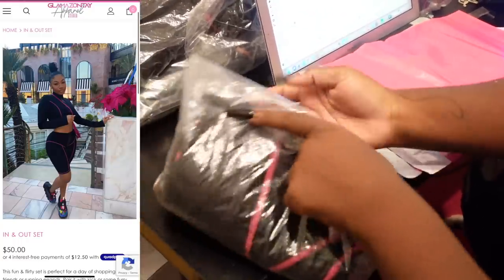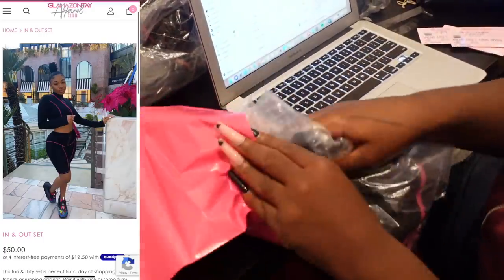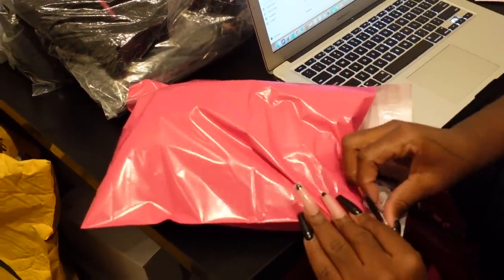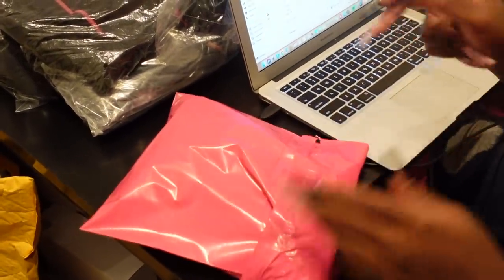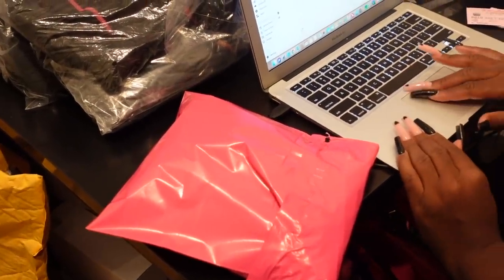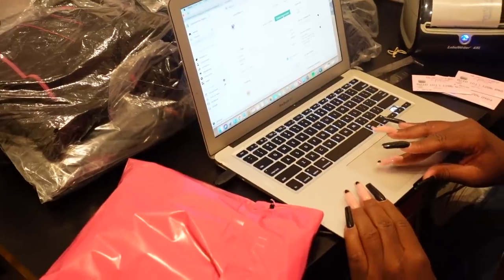For the In-N-Out set, the manufacturer already pre-wrapped the items in clear wrap so we don't need to use our own. We only need the poly mailer at 10 cents, the business card at 11 cents, and the label at 3 cents — so all in all it's only 24 cents to package and ship this order.